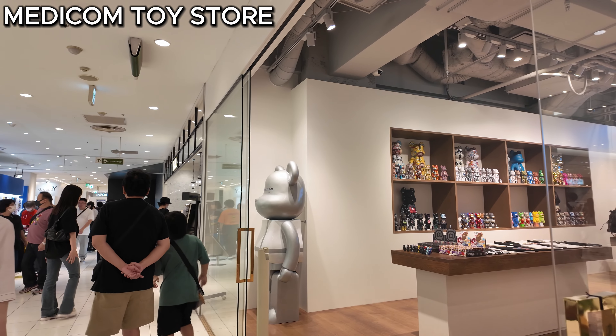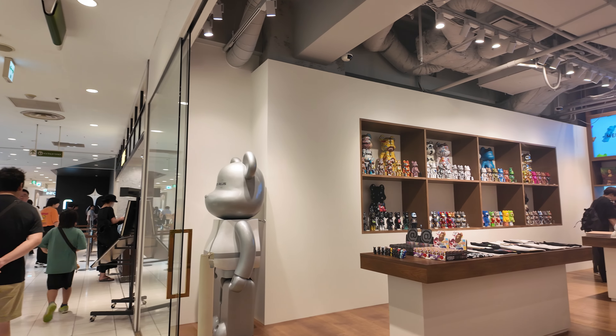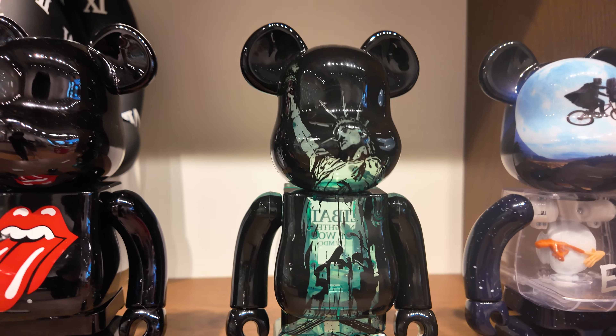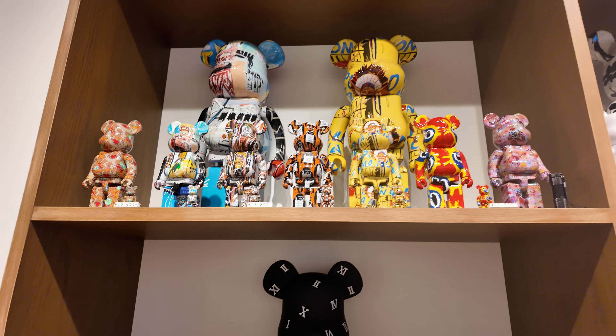That's what they have in Supreme and Stussy, and right now we are going to Medicom Toy Store. Here we are at Medicom Toy Plus and ito yung mga available nila sa loob. Meron sila ditong 400% or 100% set ng New York.